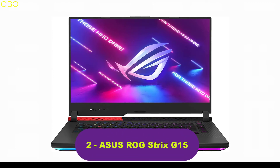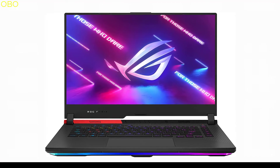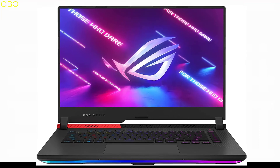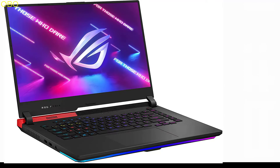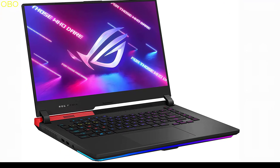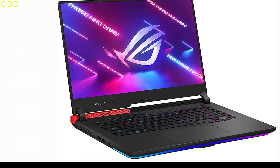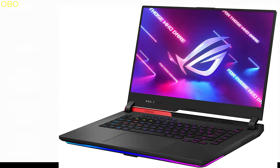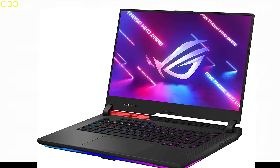Number 2: ASUS ROG STRIX G15. It's time to take your gaming to the next level. The ASUS ROG STRIX G15 gaming laptop offers a powerful NVIDIA RTX 3070 GPU and 32GB DDR4 DRAM memory for seamless gaming. The 15.6-inch display provides vibrant and lifelike visuals, while well-spaced keystrokes with a mechanical keyboard will bring you back to the game every time. Incredible performance, sleek design, and superior audio. With a 15.6-inch Full HD display and a 144Hz refresh rate, this laptop brings you smooth gameplay.